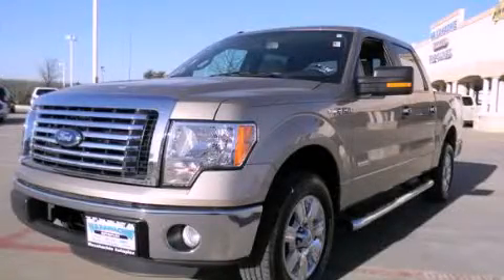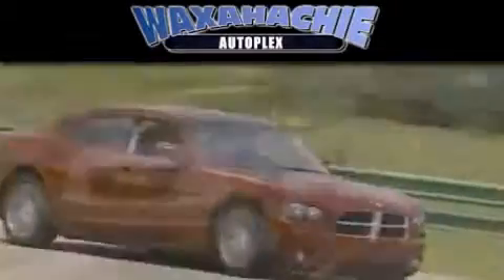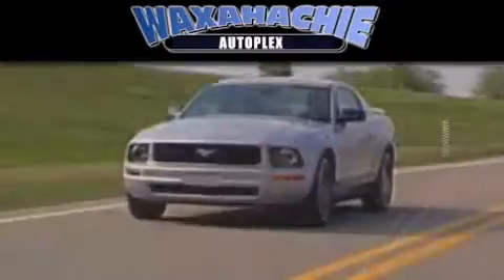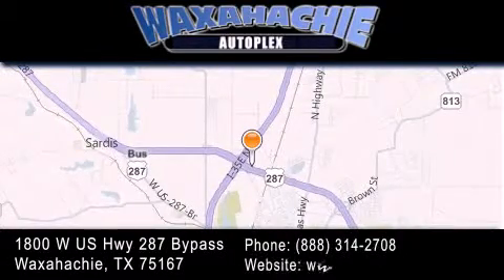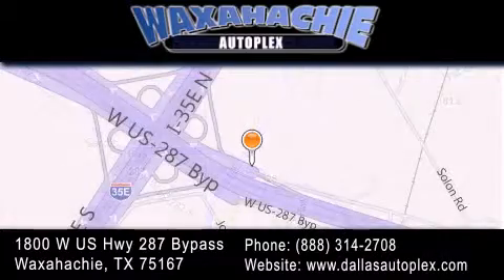Call and arrange a test drive now. Waxahachie Autoplex is located at 1800 West U.S. Highway 287 Bypass in Waxahachie. Our goal is to exceed all of your expectations to ensure that you'll return for future visits.